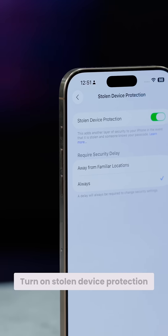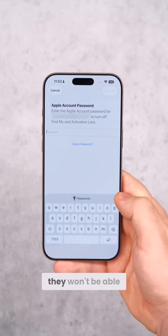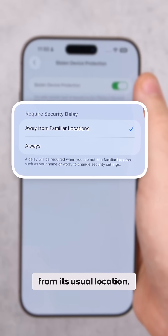And number three: turn on Stolen Device Protection by going into Settings, then Privacy and Security, and then toggle it on. Now, if someone steals your iPhone and knows your passcode, they won't be able to reset it or change your Apple ID password, since your iPhone will detect that it's away from its usual location.